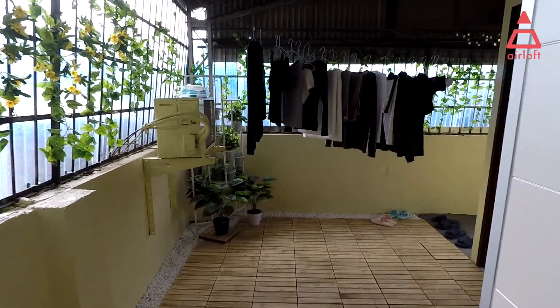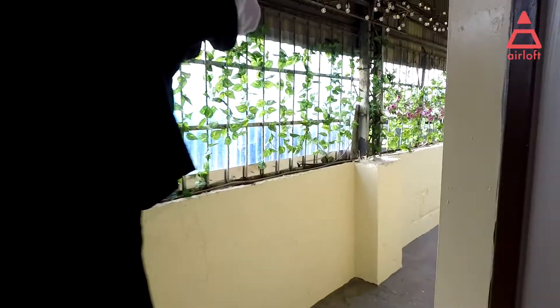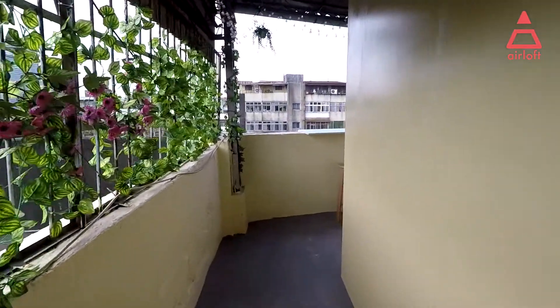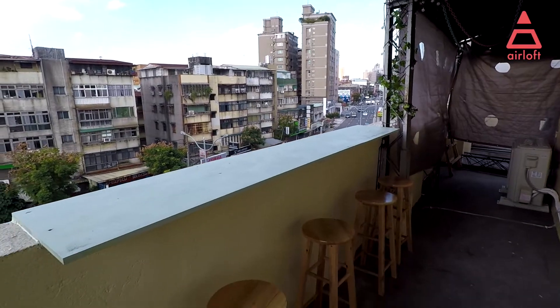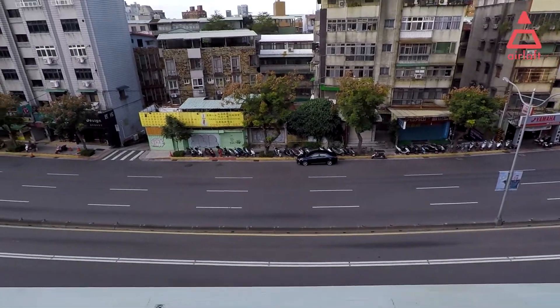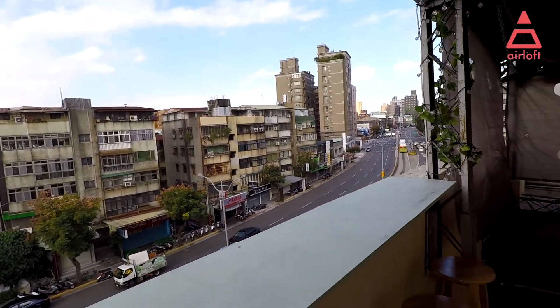On the third floor is where you can hang your clothes. We are now at the third floor, which is the rooftop — it's also the place to hang your clothes. It's very cozy here. There are some decorations, light bulbs, and a bar. You can sit here, use your laptop, drink coffee, and have a view of the streets.